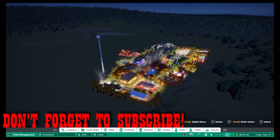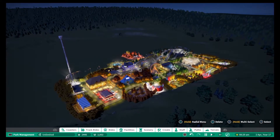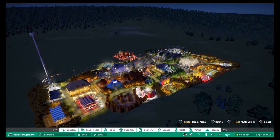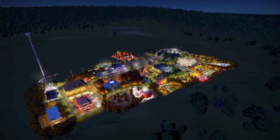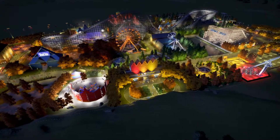But here you can see the whole park overall. I'm really pleased with how this looks at night time — I think everything has its own sort of separate lighting feature. So I just thought I'd give you a quick tour of the park now that all the lighting is in.